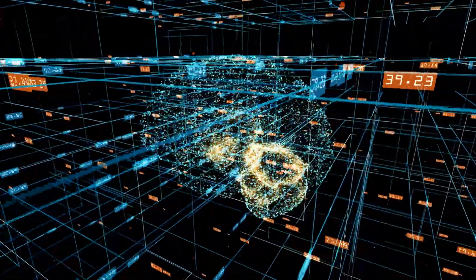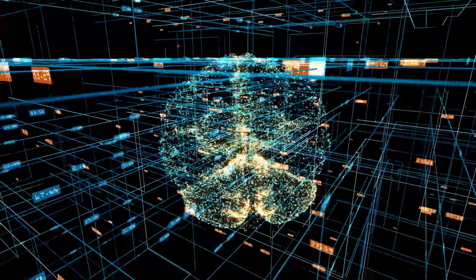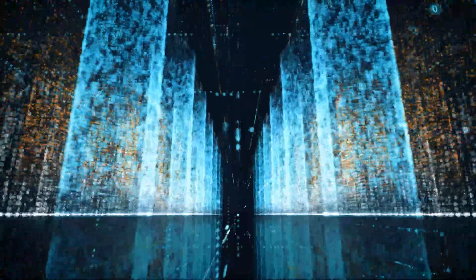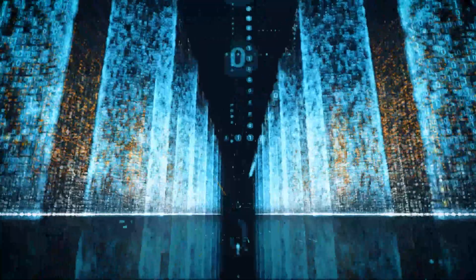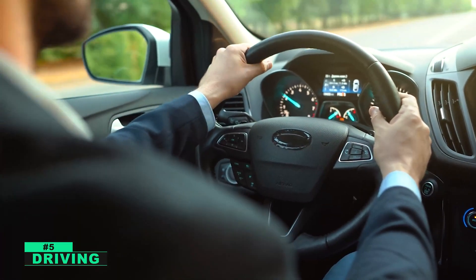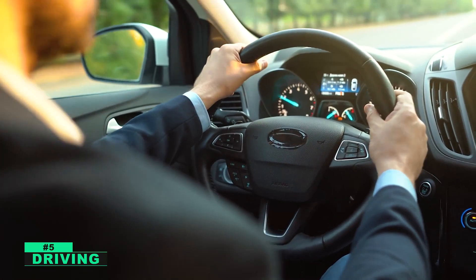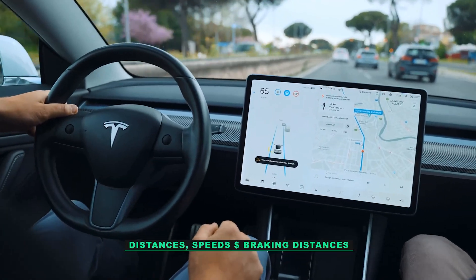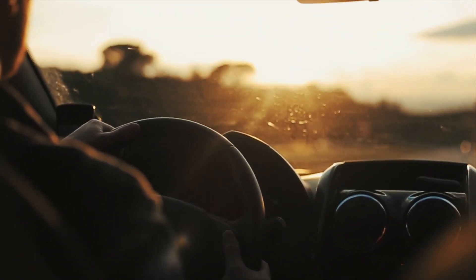The use of math in artificial intelligence allows computers to process large amounts of data and to make complex calculations very rapidly. Number five: driving. Math is an essential part of driving a car. In order to calculate distances, speeds, and braking distances, drivers need to understand and use basic math concepts.